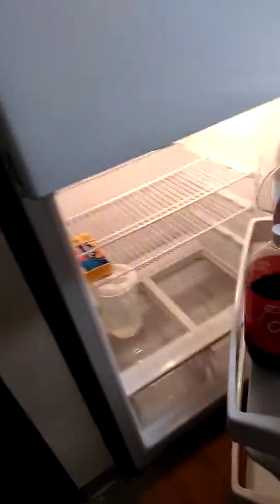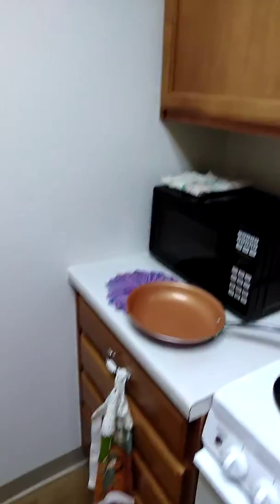Here's my front door. You come to the left — here's my kitchen. Brand new refrigerator. I can barely open it. Microwave. New oven. Everything's like brand new in here.